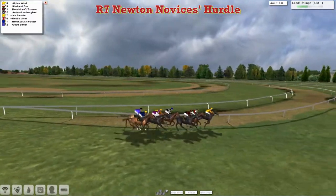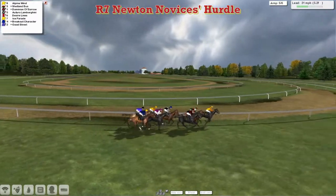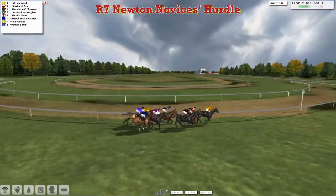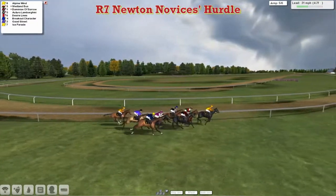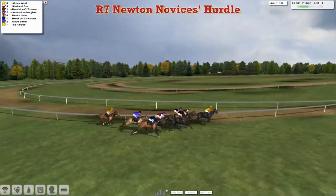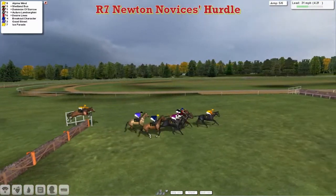In fact I don't think they have — I can't see that. Well, that says six or eight flights — it should surely say eight, but anyway it's Alpine Wind in the lead. I've been rambling on as though it's eight anyway, so it's Alpine Wind in the lead from Shetland Bus in second, Dominion of Sorrow third, then Or Toro Lamborghini and Desire Lines as they get over the fifth.